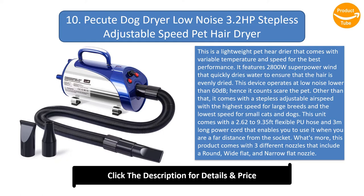This unit comes with a 2.62 to 9.35 feet flexible hose and 3 meters long power cord that enables you to use it when you are a far distance from the socket. This product comes with three different nozzles that include a round, wide flat, and narrow flat nozzle. The temperature ranges from 40 to 60 degrees, and it is adjustable when the heater switches on.